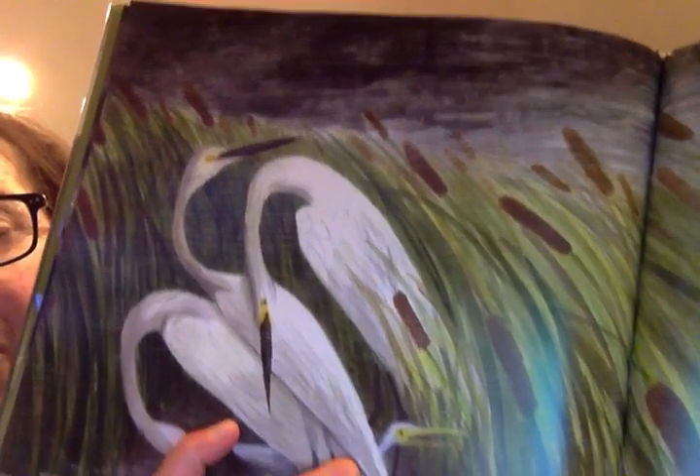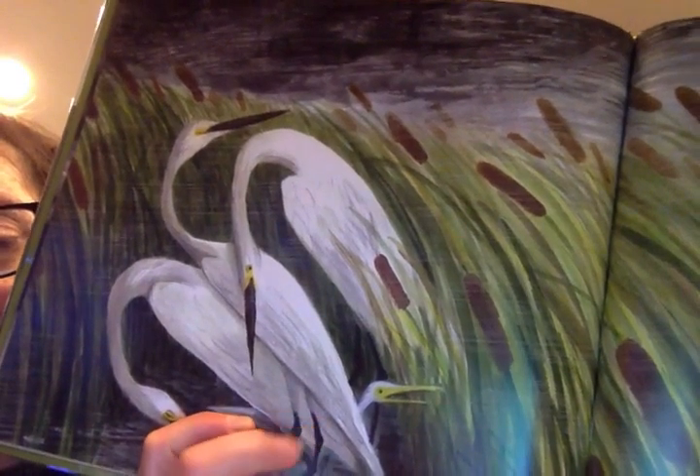'Egrets cower between cattails from pelting sand and screaming gales, frothing sea foam streaks the shore, the hurricane twists, the hurricane roars.' It's got to be tough above the ground — pelting sand and screaming gales, frothing sea foam, just intense wind. These are the egrets — those beautiful graceful white birds with the long thin beak, the long thin neck, long thin legs. I love egrets, and you'll see them even up here.